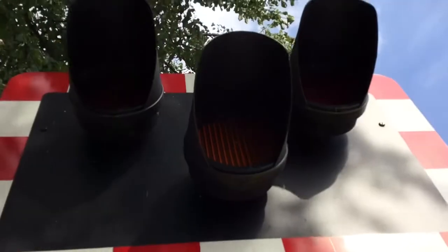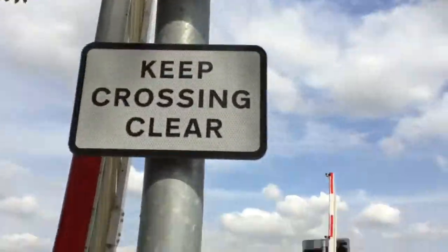Hi there guys, Joe and Adam here. Here we have an intro of Burn Lane level crossing in North Yorkshire. This crossing has LEDs and a keep crossing clear sign.